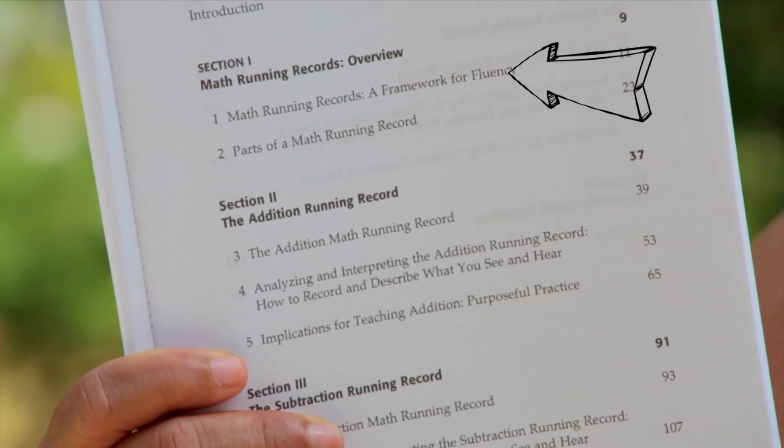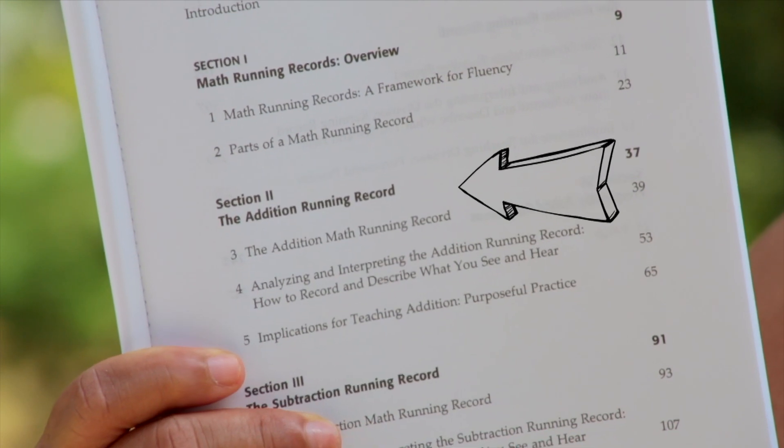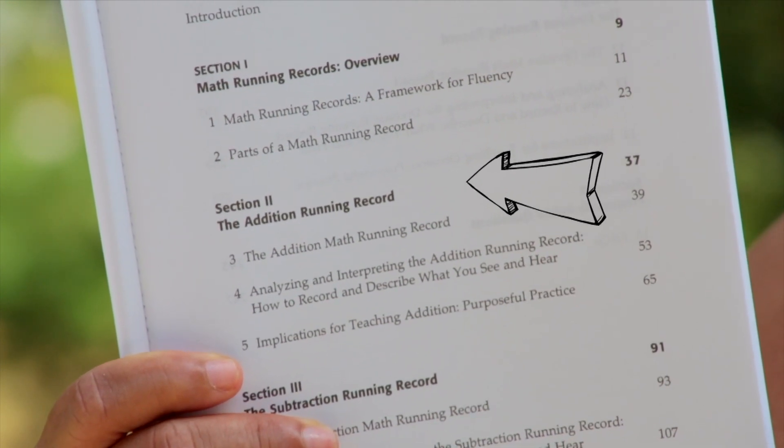So if you look at the table of contents, the first thing we do is an overview of what running records are. Then we go right into what is an addition running record and how do you do it? Then we go into what is the subtraction running record and how do you do it? And then we do a multiplication and then we do a division.